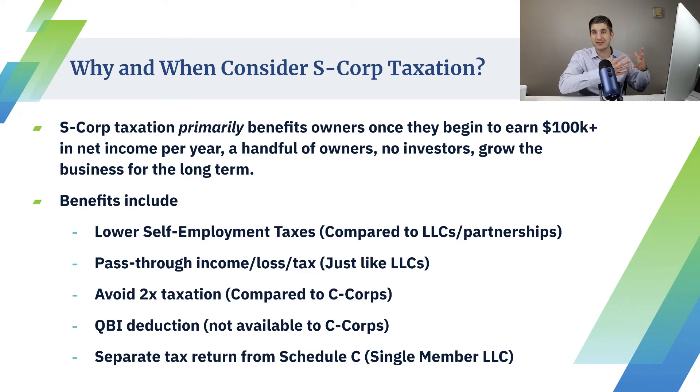If you're a single member LLC, you just have a Schedule C. If that Schedule C gets audited, your whole individual return also gets audited. If you have an S-corp or a partnership, the partnership or the S-corp can get audited and the shareholders may not be. So it actually can provide a layer of protection for audit risk with the IRS and the states if you're an S-corp and you do everything properly.